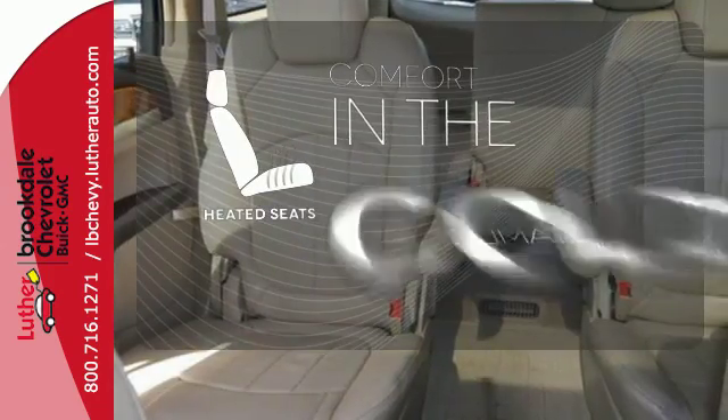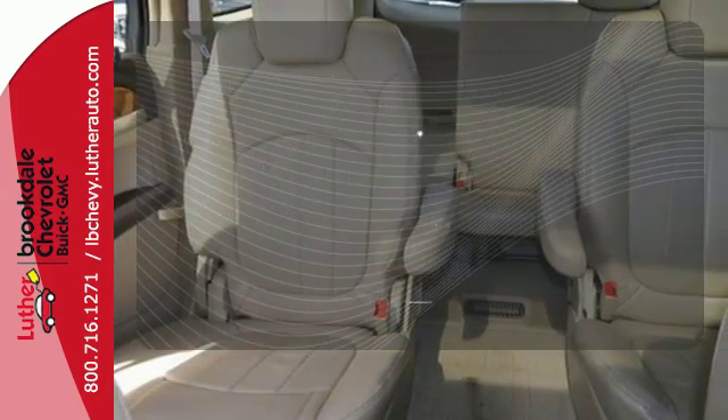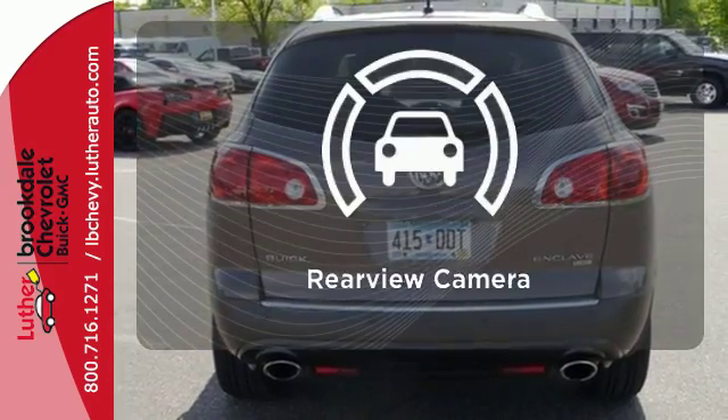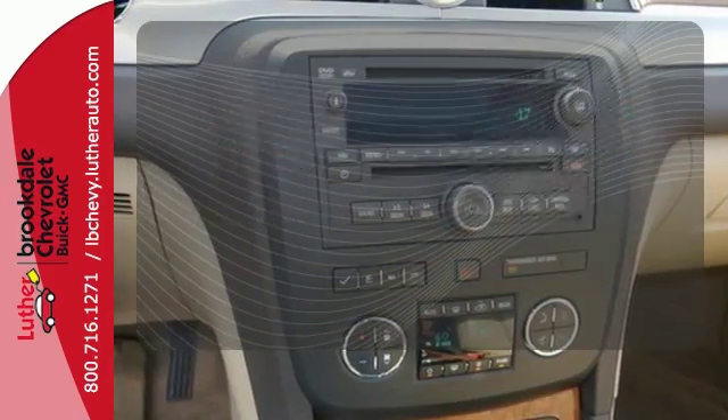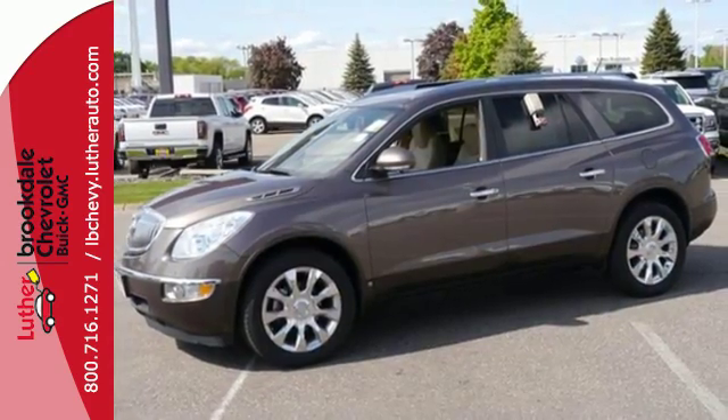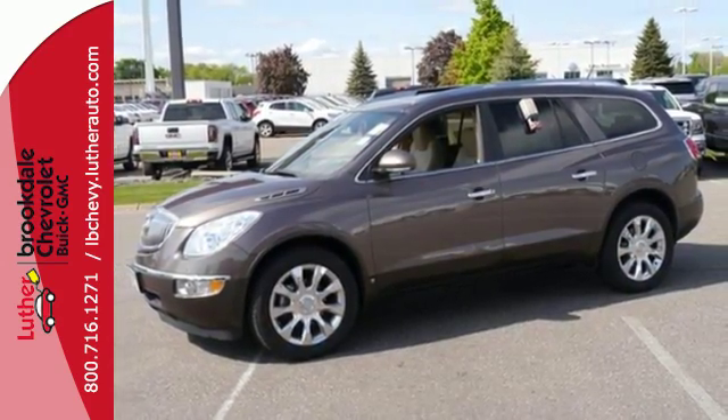The heated seats keep you comfortable no matter how cold it is. The Bose sound system gives you a rich listening experience. Hindsight is 20-20 with the backup camera. This year's Enclave gets an array of new state-of-the-art standard features for your enhanced comfort, convenience, and safety.